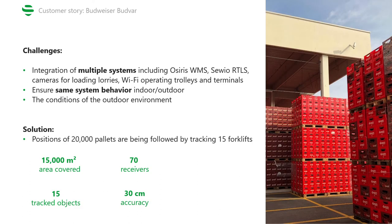Now let's take a look at some of the main challenges of this project. The toughest challenge was the integration of Savio RTLS with multiple other systems such as Budvar's warehouse management system, enterprise resource planning system, cameras for loading trucks, and wi-fi operating trolleys and terminals. Additionally, it was also tricky to ensure seamless user experience with the system behavior both indoors and outdoors. At the end, we were required to track 20,000 pallets, which under normal circumstances would mean attaching a tag to each pallet — drastically increasing the costs. So we came up with a smart solution called indirect tracking, where we track the pallets by tracking the forklifts that manipulate them. This means that to reliably track 20,000 pallets, we're only using 15 UWB tags, thus significantly decreasing the cost.